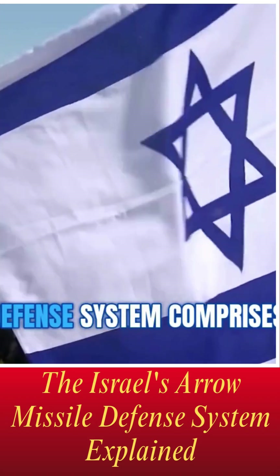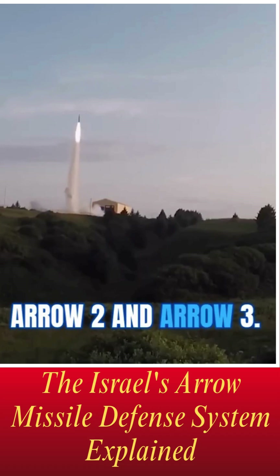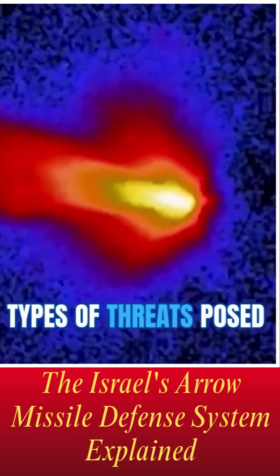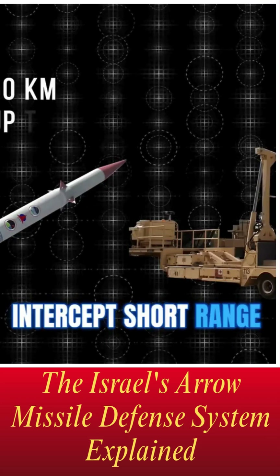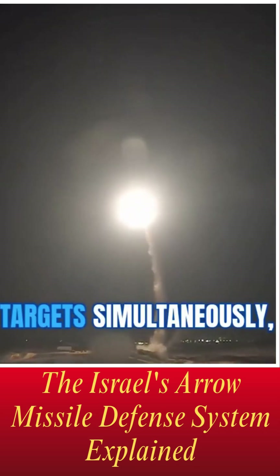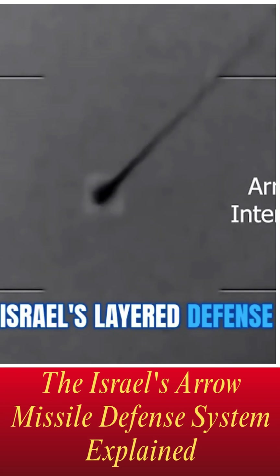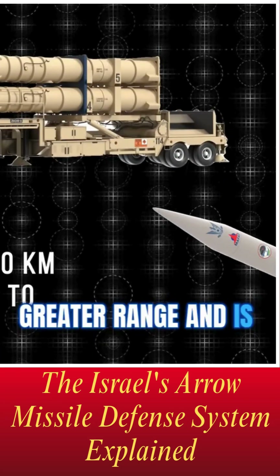The Arrow Missile Defense System comprises two primary variants: Arrow 2 and Arrow 3. Each variant is tailored to address different types of threats posed by ballistic missiles. Arrow 2 is designed to intercept short-range and medium-range ballistic missiles during their flight through the upper atmosphere. It can engage multiple targets simultaneously, making it a crucial component of Israel's layered defense strategy.